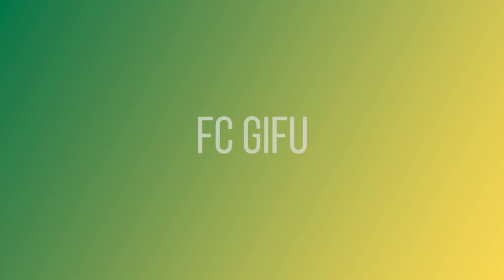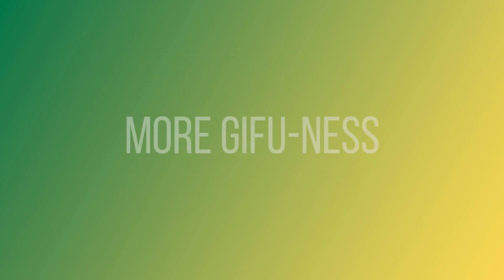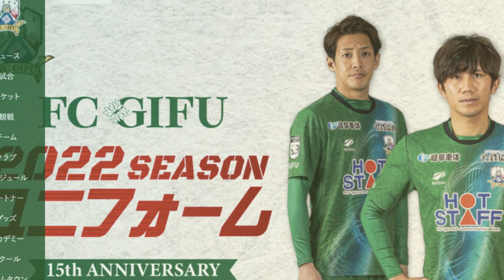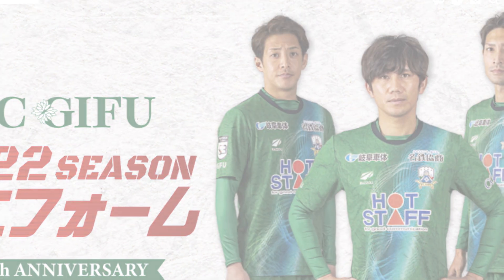FC Gifu are celebrating their 15th season as a J-League club, so this year have gone for a shirt design with more Gifu-ness. It features a design inspired by Minowashi, a traditional paper craft from Gifu Prefecture.